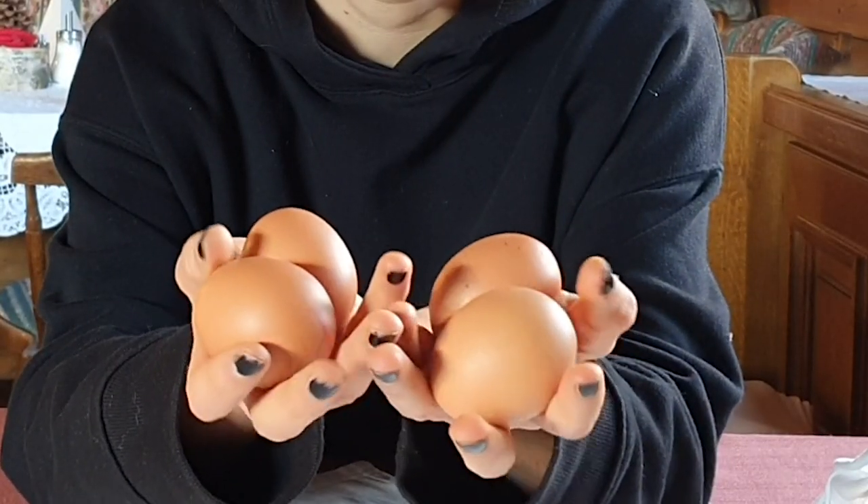Hi guys, welcome to another challenge! It's going to be a blindfolded challenge. I get five objects and I have to guess them all right. If I make a mistake, I've got four eggs here — three of them are boiled and one is raw. For every mistake I have to pick an egg and smash it on my head. Let's start!